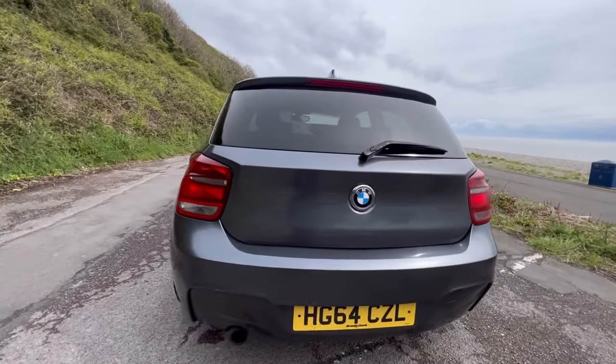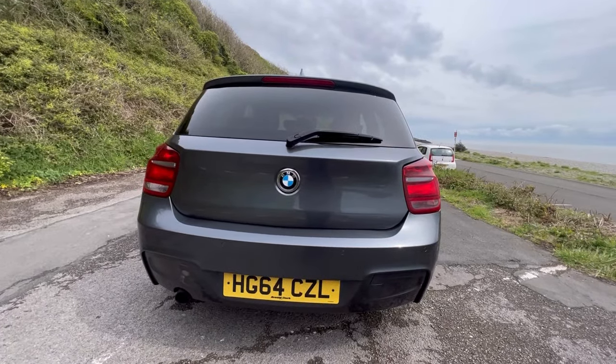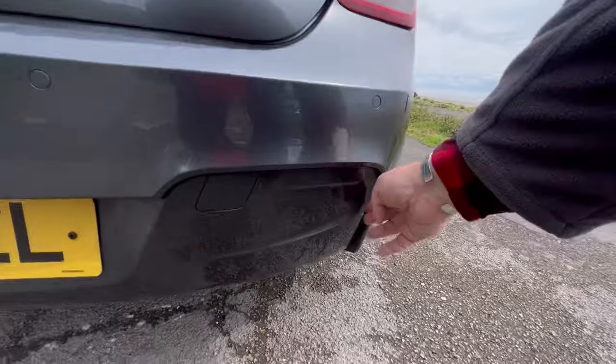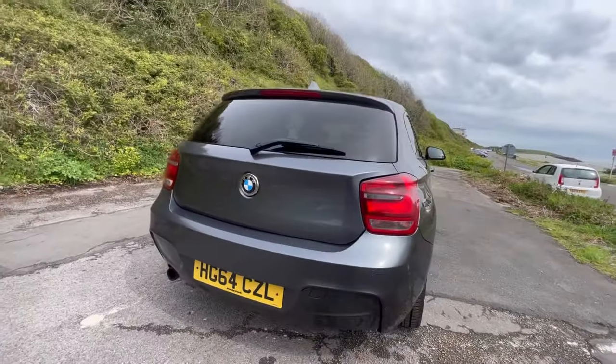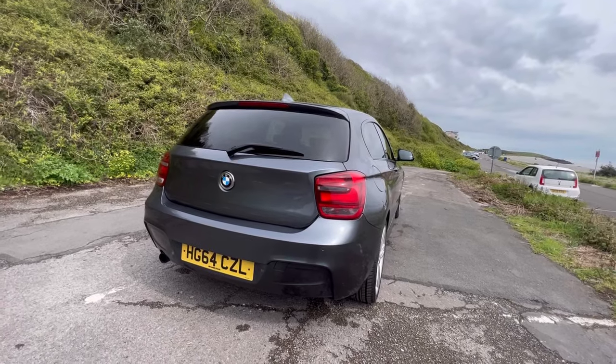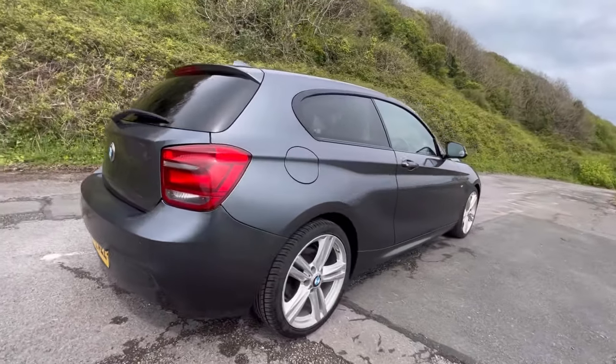Slightly more aggressive, and this one has actually got the rear parking sensors on it as well, which are very popular. You do get these slightly more aggressive shapes on the rear bumper on this — you don't get that on the lower spec 1 Series models. M Sport is kind of the way to go on these cars.